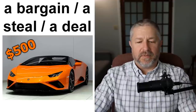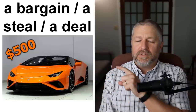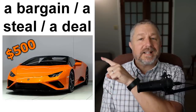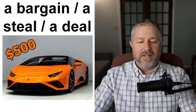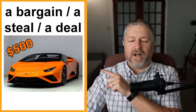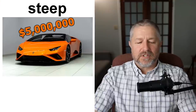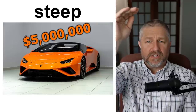Sometimes we say something is a bargain, a steal, or a deal. The verb to steal means to take something without paying, but when you say something is a steal, you mean you don't pay a lot of money for it. If you saw this car and the asking price was $500, you would say that's a real bargain, that's a steal, that's a deal. Sometimes you describe the price as steep — if the person wanted $5 million for this car, you would say that's too steep, that's a steep price. That means you think the person is asking for too much money.